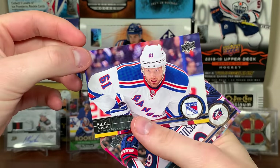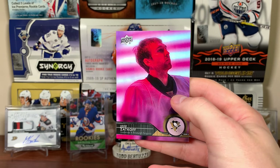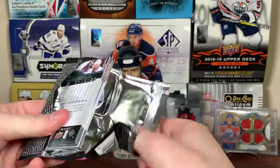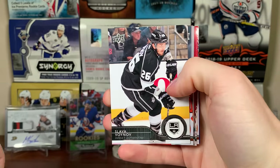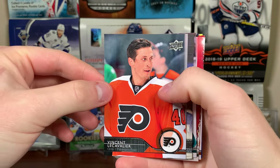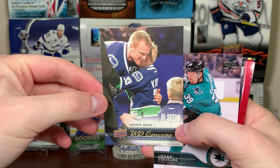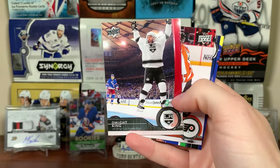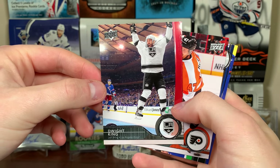Jayden Schwartz, Rick Nash, Ryan Johansen, and Jeff Zatkoff. Another pack of 14/15 Upper Deck Series 1. Joe Pavelski, Slava Voynov, Vinnie Lecavalier, Upper Deck Canvas Henrik Sedin — that's cool. Logan Couture, Dwight King — should be like Alec Martinez if it was against the Rangers — Andrew MacDonald, and Chris Higgins.